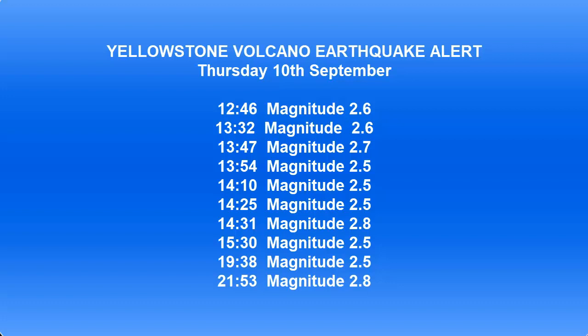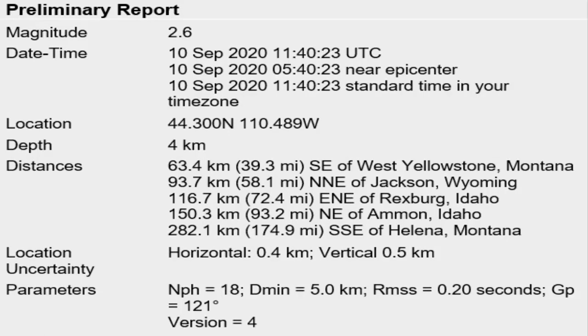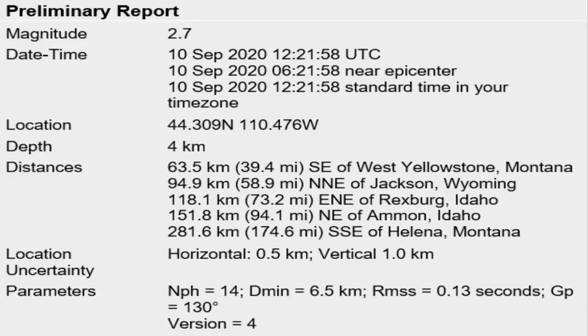What happened on Thursday the 10th even shocked me. Apologies for the delay in putting the original video up, but this was important. On Thursday the 10th of this month, the alerts first came in at 12:46 — the first one was a 2.6. Then at 13:22, another 2.6. Then at 13:47, another one came in at 2.7.